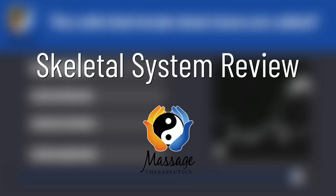Hello, massage nerds. Today we're going to do the review for the skeletal system. I'm going to start with the introduction and then I'll move on to the questions.